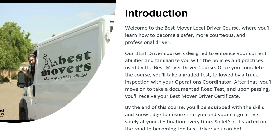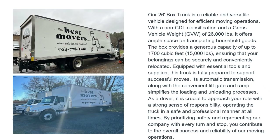After that, you'll move on to take a documented road test, and upon passing you'll receive your Best Mover driver certificate. By the end of this course, you'll be equipped with the skills and knowledge to ensure that you and your cargo arrive safely at your destination every time. So without further ado, let's get started on the road to becoming the best driver you can be.